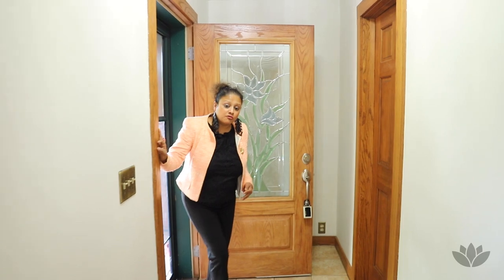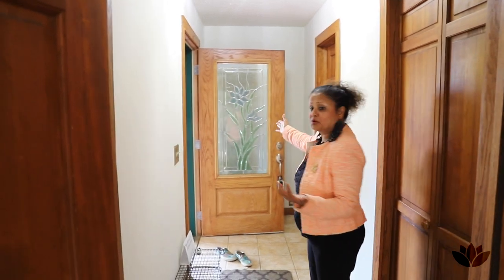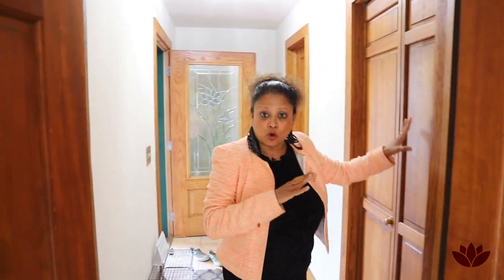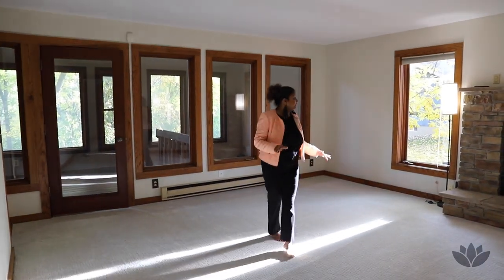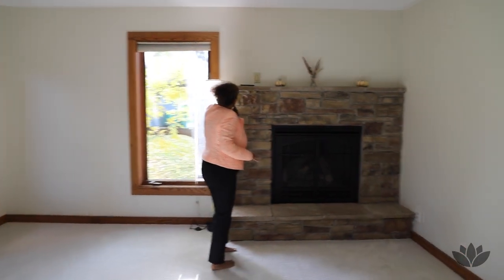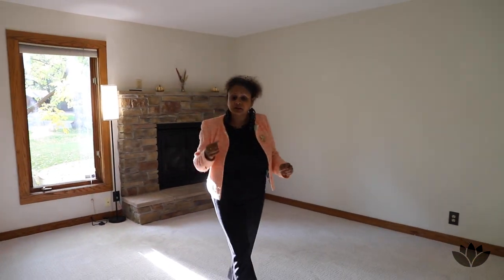Welcome to 1844 Duck Pond Drive. Stepping in here, as you can see, there's a beautiful door right there. A lovely, nice, deep coat closet as we step in here.